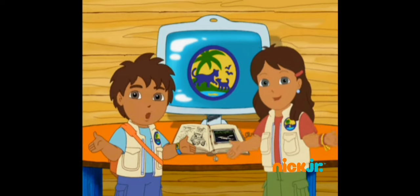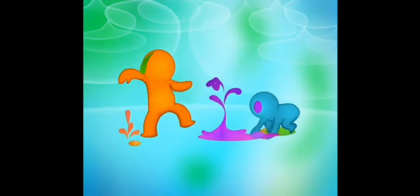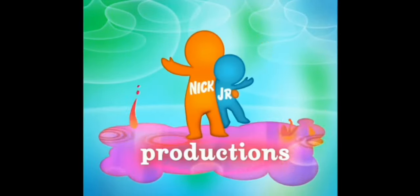Together! Hasta luego, amigos! See you soon!